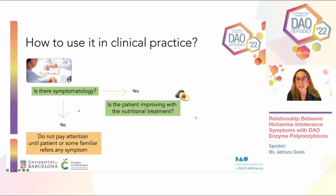If there are no clinical symptoms, no attention needs to be paid to the test. But whenever there are symptoms — which is what happens more often when a patient requests this test — we need to provide a treatment. Whenever there is one altered variant, whether in heterozygosis or homozygosis, and the patient presents symptomatology, this is already enough to diagnose a primary DAO deficiency.